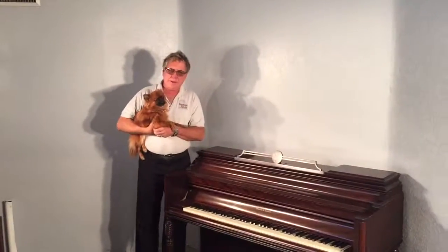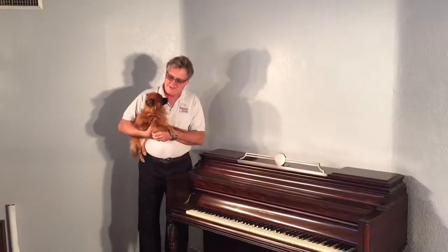Hi, it's Scott from Ramsey Piano. This is my dog Sable. I know a lot of people comment on seeing her in the videos.